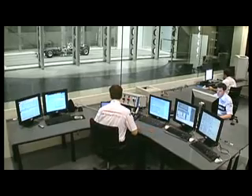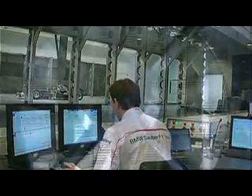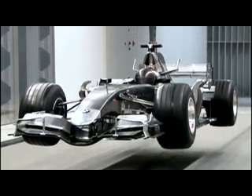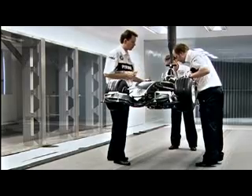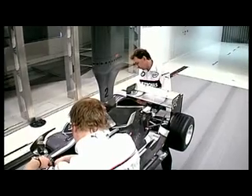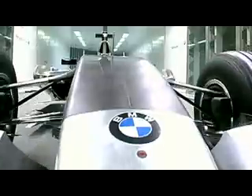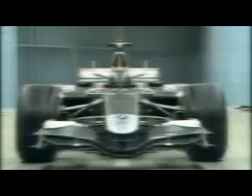BMW's wind tunnel in Hingville is a first-class and ultra-modern development instrument with which to test vehicle aerodynamics. Here, our engineers examine the flow behavior and aerodynamic drag of the most diverse models in various different driving situations.